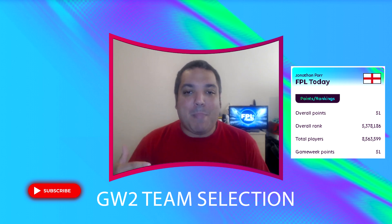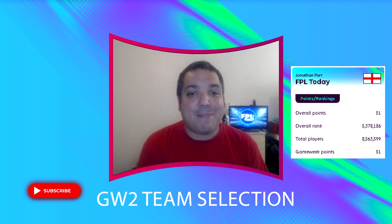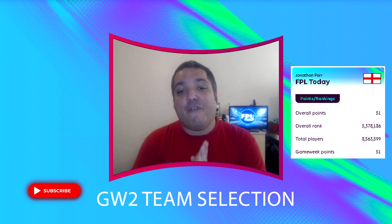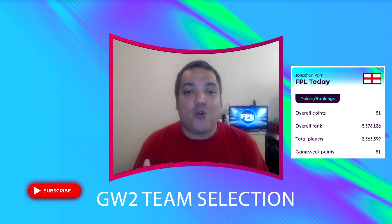Before we get into how bad my game week one was and what we're planning to do moving forward, here's a quick video from the sponsors of this channel for the first four game weeks — Manscaped.